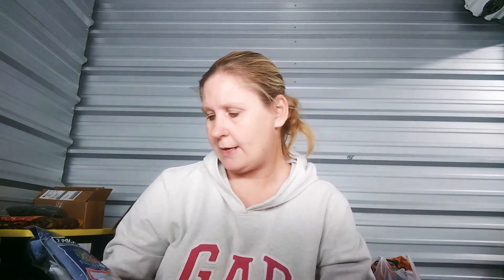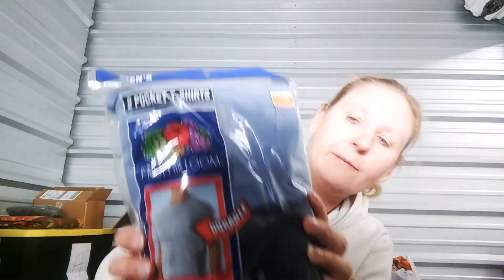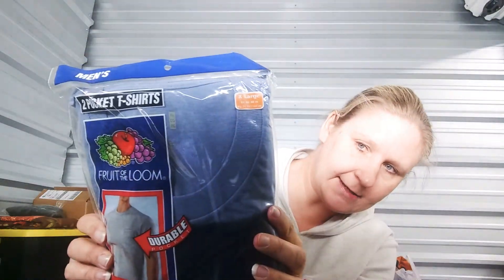Now I'll show you the crap. I got a two-pack of men's pocket tees that you would get at Walmart or wherever. Let's see — not sure if they're long sleeve or short sleeve, but they were all listed as extra large.